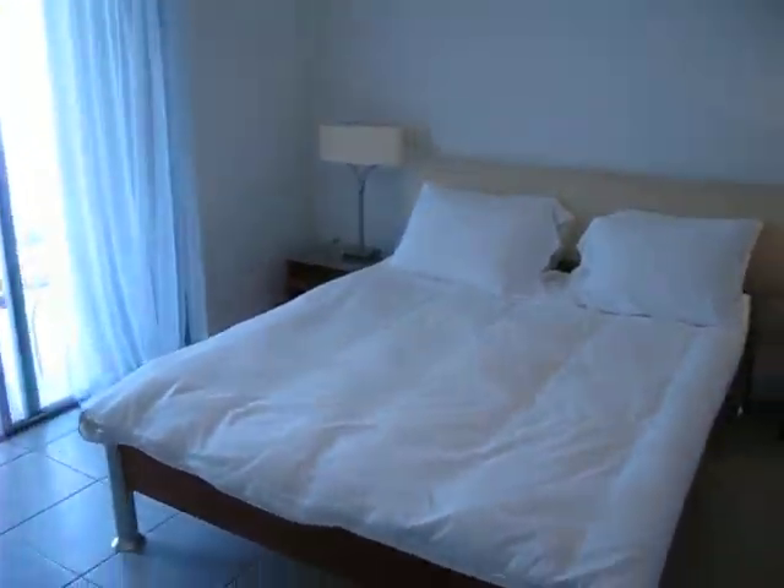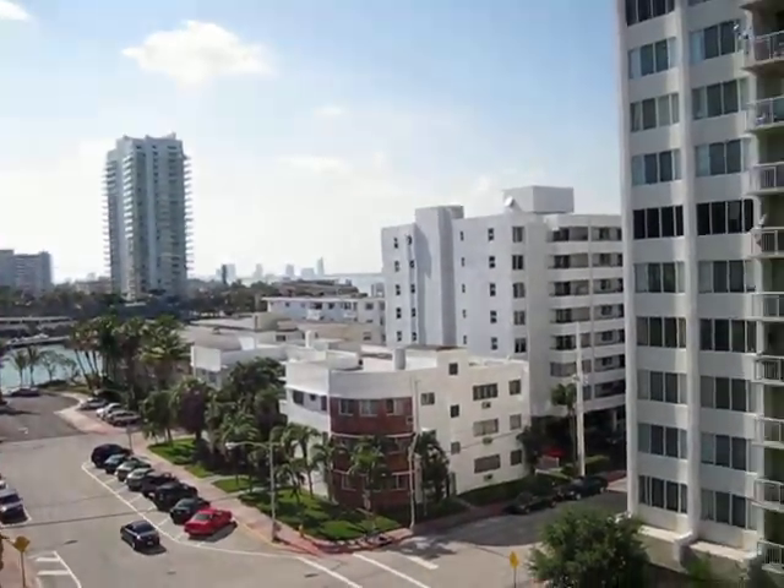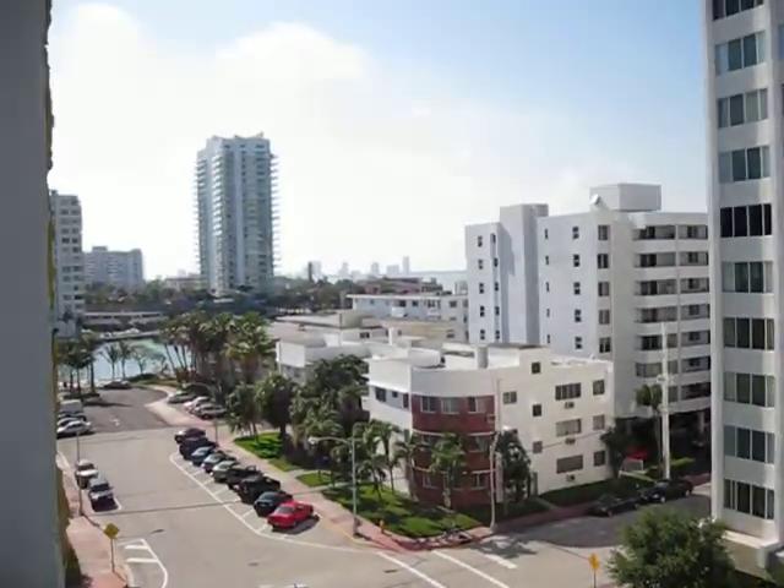This is the bedroom. We have a door. This is the view.